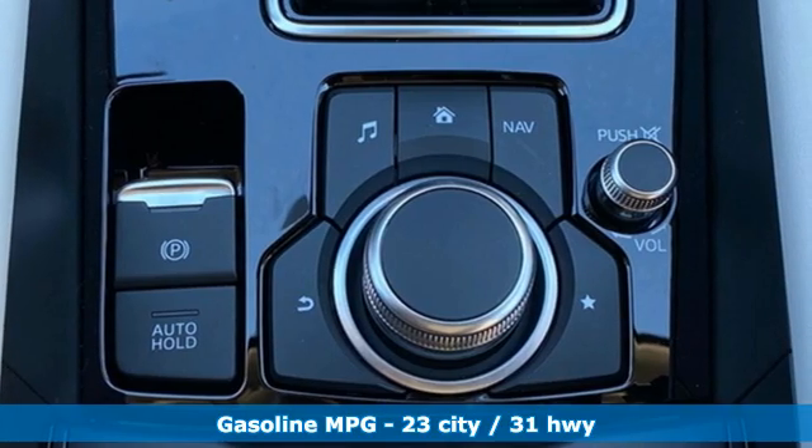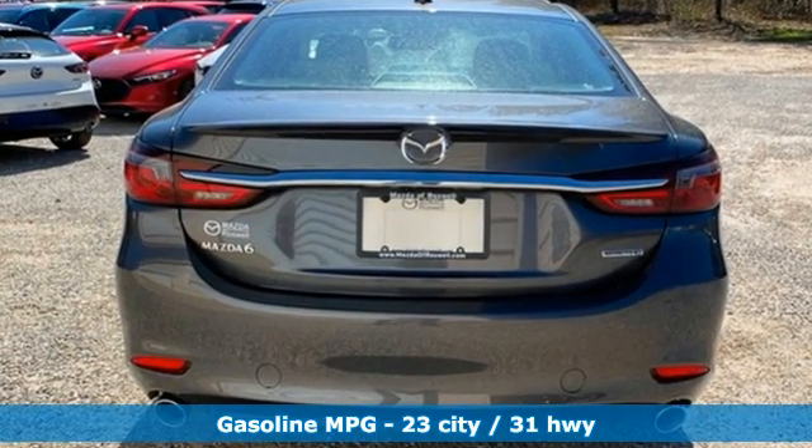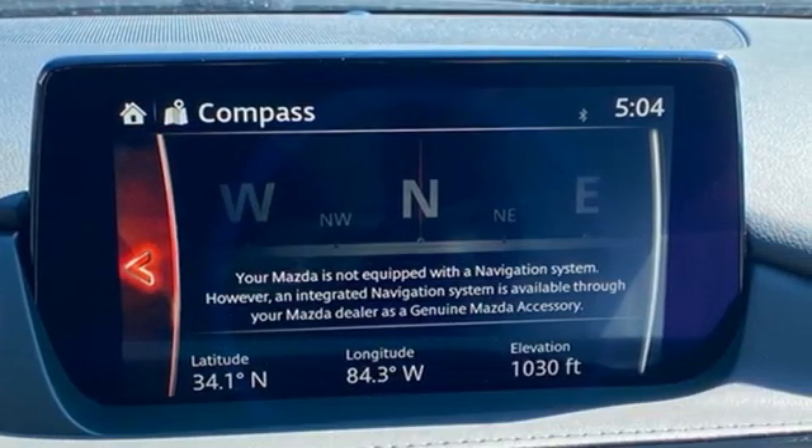Features include streaming audio, doors and push button start proximity key, dual zone climate control, auto dimming rear view mirror, and wireless phone connectivity.